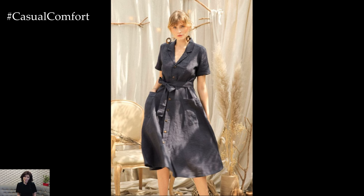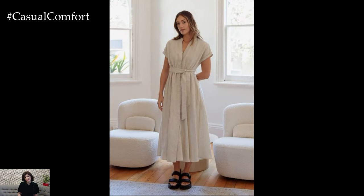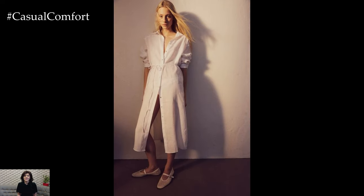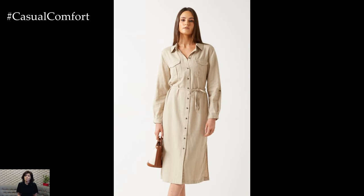These shades enhance the airy, breezy vibe of linen and are easy to pair with different accessories. The minimalist design of a linen shirt dress, typically featuring a button-down front and a relaxed fit, makes it a versatile piece that can be worn with minimal effort. You can simply throw it on and look put together without much fuss.